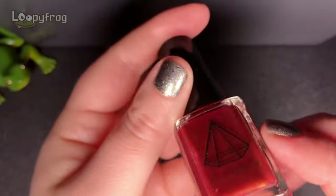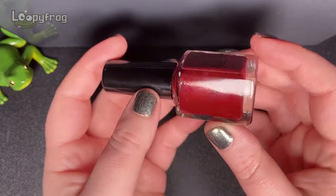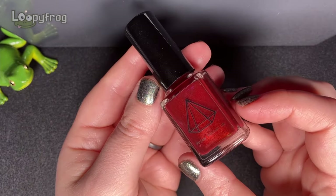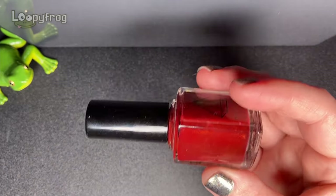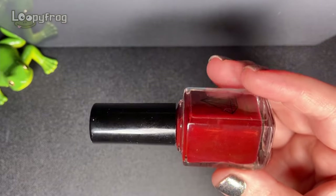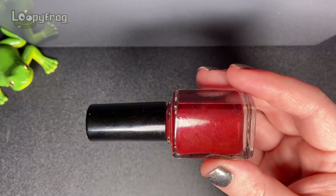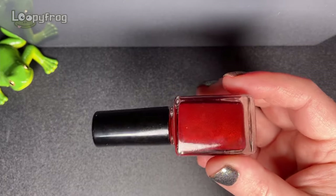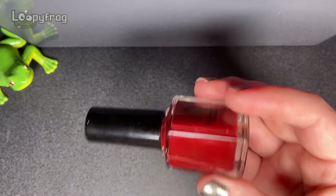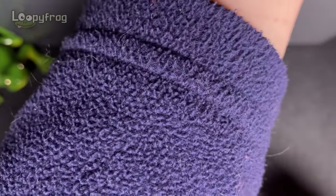And another dark red - we have Lannister's Regards by Prism Polish. I don't often wear warm reds - I usually prefer the cooler side - but this is just gorgeous. Look at that - it's just too good.